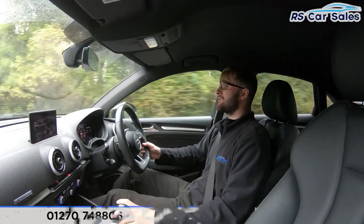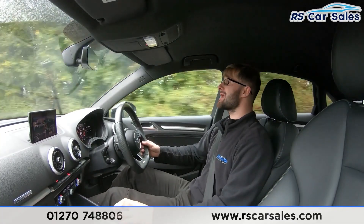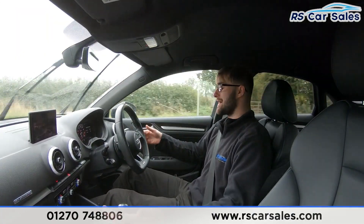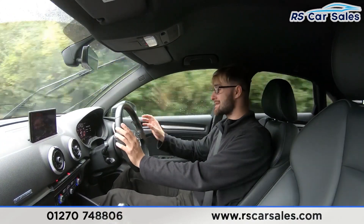Now for the video test drive of this 2017 Audi S3 Sportback. The purpose of this test drive is to show you the vehicle exactly as you'd expect it to perform. As you can see, I'm not fighting the steering wheel to keep it in a straight line — it's tracking straight without pulling left or right.